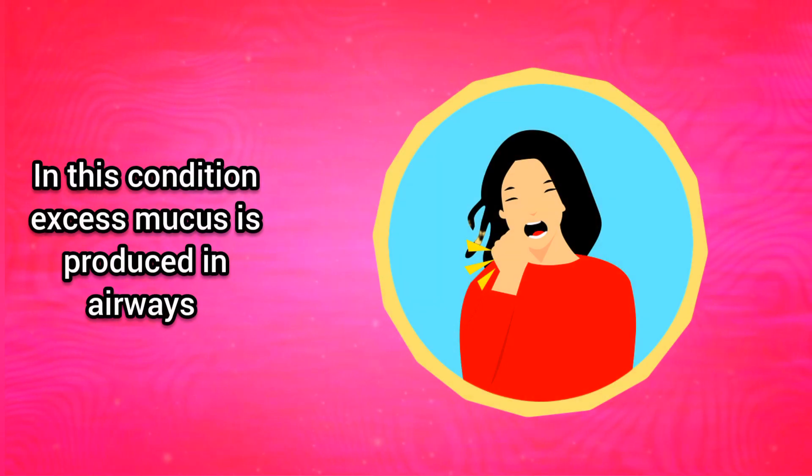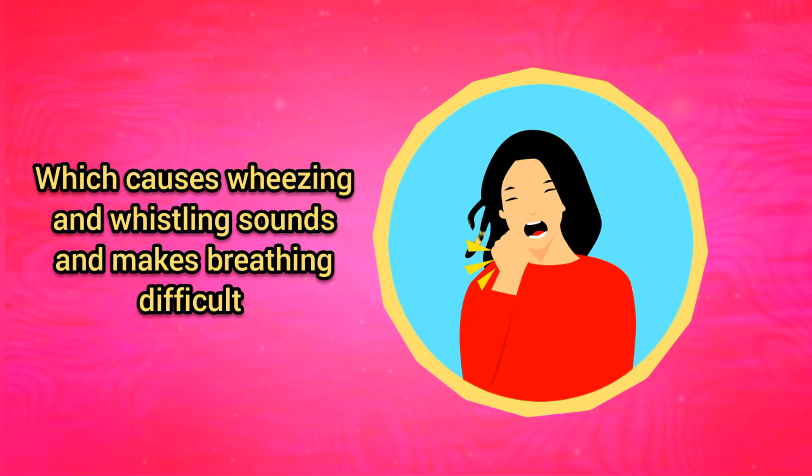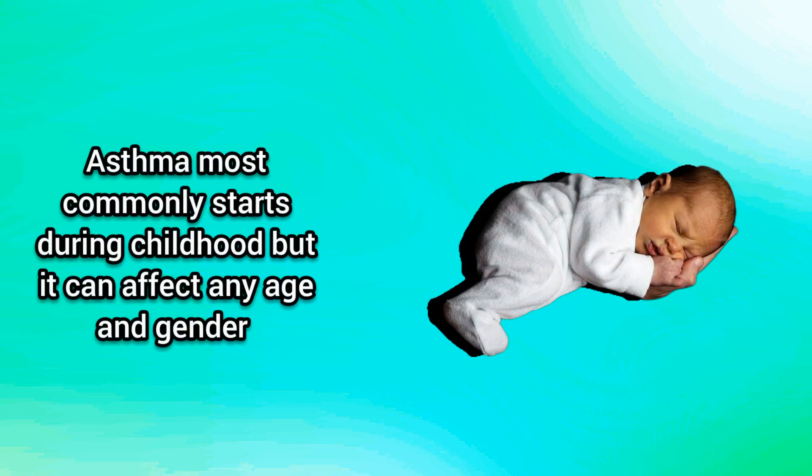In this condition, excess mucus is produced in airways, which causes wheezing and whistling sounds and makes breathing difficult. Asthma most commonly starts during childhood, but it can affect any age and gender.